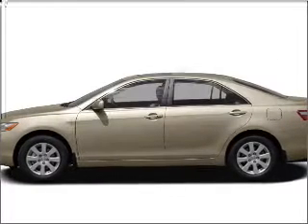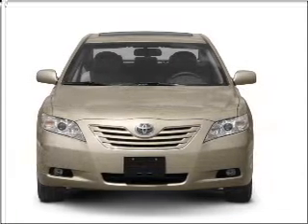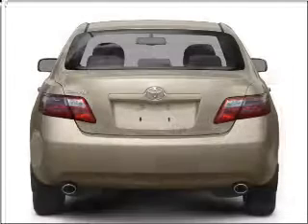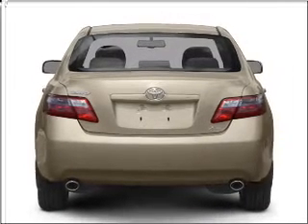Check out this 2009 Toyota Camry. This is the set of wheels you've been looking for, with an efficient four-cylinder engine connected to a smooth-shifting five-speed automatic transmission. Brake safely with the anti-lock braking system.